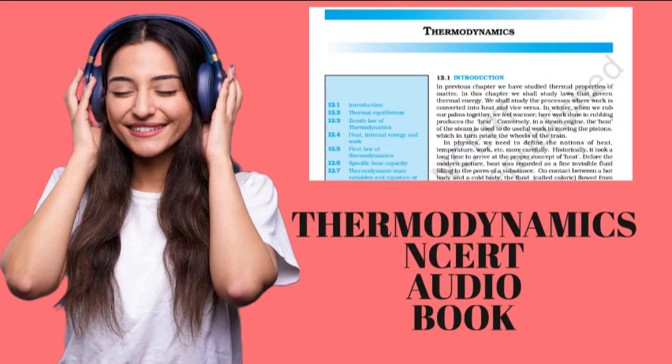Historically, it took a long time to arrive at a proper concept of heat. Before the modern picture, heat was regarded as a fine, invisible fluid filling in the pores of a substance. On contact between a hot body and a cold body, the fluid, called the caloric, flowed from the colder body to the hotter body. This is similar to what happens when a horizontal pipe connects two tanks containing water up to different heights. The flow continues till the levels of water in the two tanks are the same. Likewise, in the caloric picture of heat, heat flows until the caloric levels equalize.